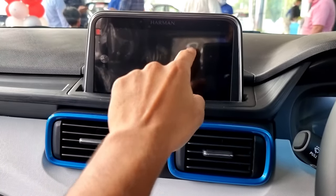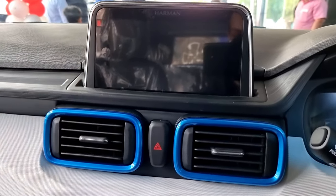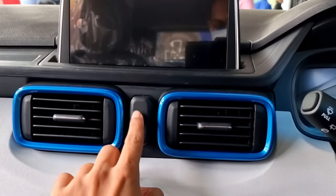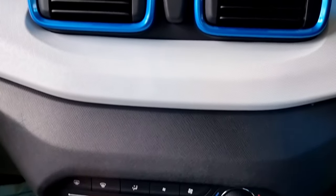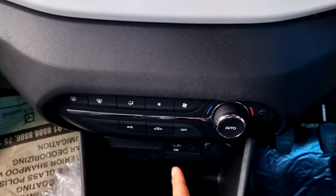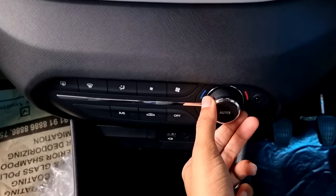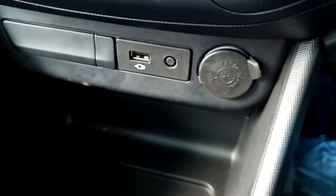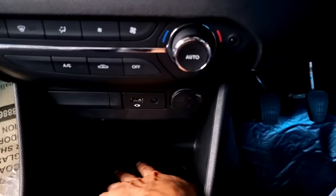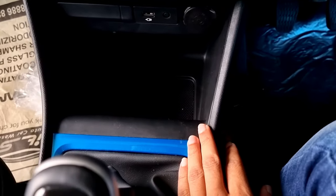This is the floating 7-inch infotainment system with Harman branding. Below that we have two AC vents with a hazard button between them. The Tata Punch has automatic climate control, with all the AC controller buttons here and a temperature knob on the right. Right below that we have a USB-A port and a 12-volt socket, and a small storage compartment for placing your mobile phone.